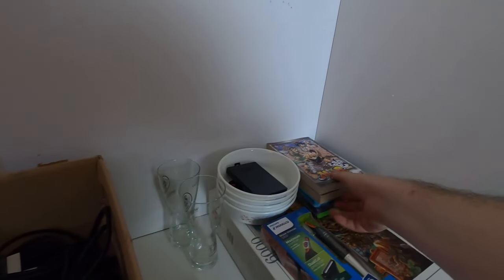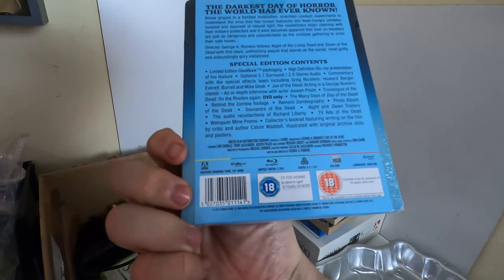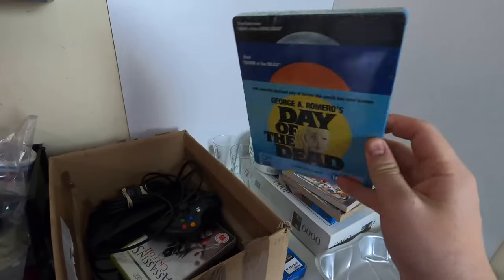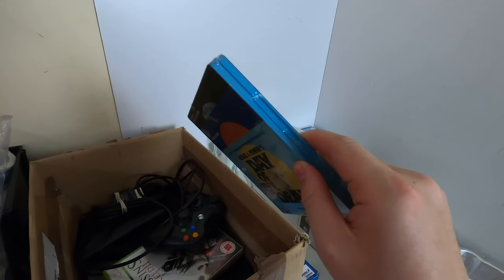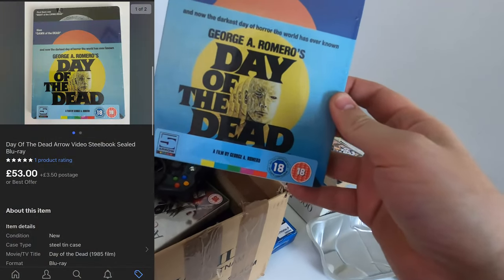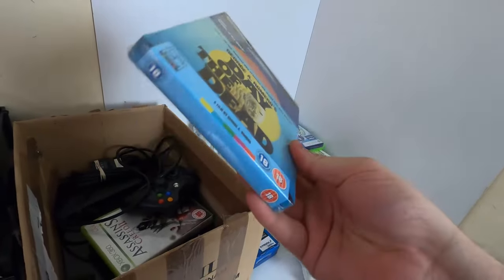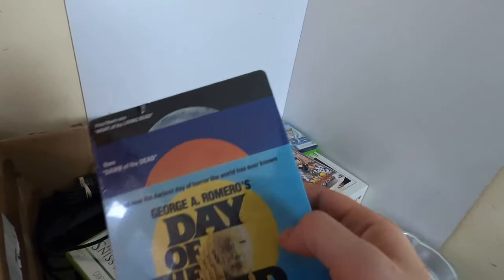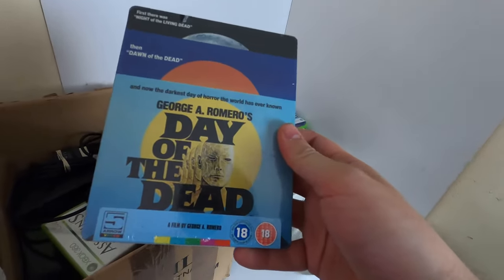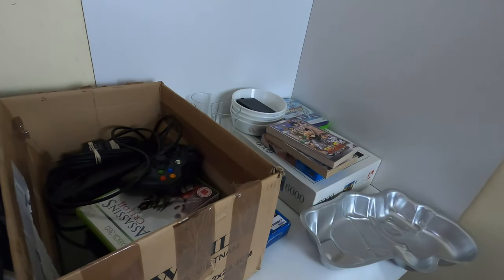Next up we've sold a brand new Day of the Dead Blu-ray steel tin — it's a blu-ray, again from my source of brand new stock. As you can see it's still sealed in the cellophane. I had it up for £65 and there wasn't much interest, so when I got an offer I think the first one was around £40 and I managed to get them up to £53, which I was quite happy with. So £53 on that one — happy to see it go out.